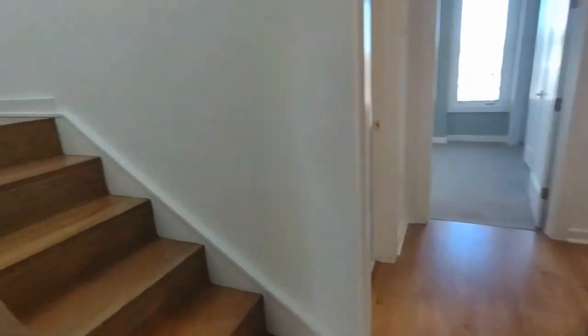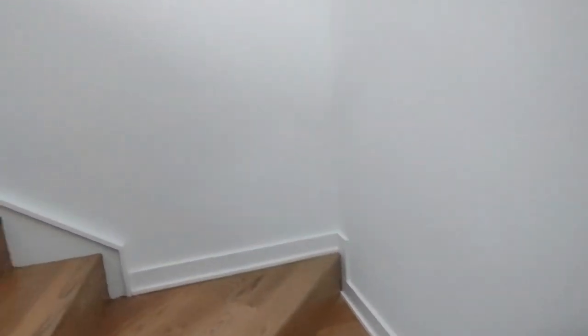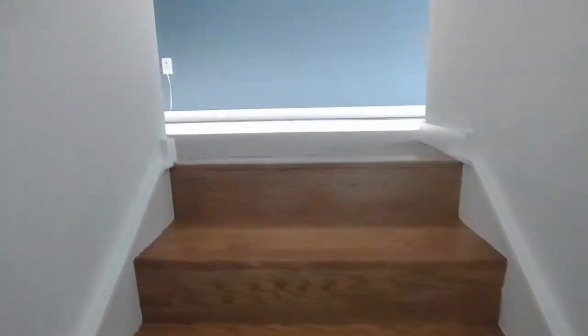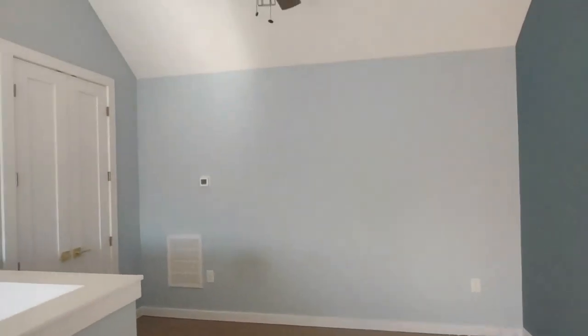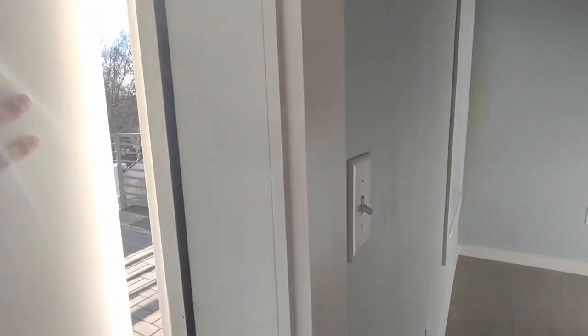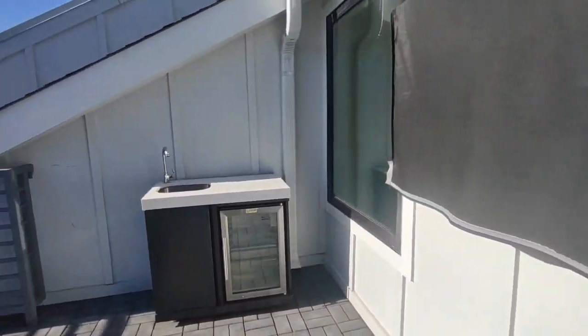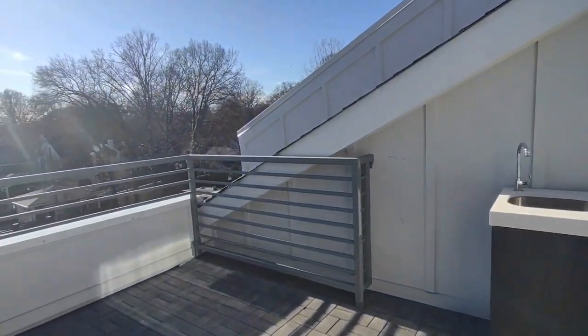Going up the stairs to the very top level, we have a bonus room loft area. In this loft area there is a ceiling fan, recessed lighting, and access to a rooftop balcony. The rooftop balcony also includes a television, sink, and fridge.